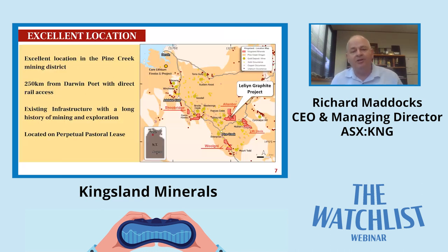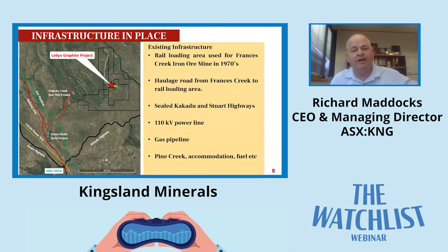Going back to our location, you can see where we are - we're in the Pine Creek district. Pine Creek has had a long history of gold mining over 130 or 140 years. We're about 30 or 40 kilometres from Pine Creek, a two and a half hour drive down from Darwin on sealed roads. We're close to the main north-south corridor into Darwin with sealed highways, high voltage power lines, gas pipelines, railway line, and service centres at Pine Creek and Katherine. It's a fantastic location to do business with great infrastructure and service providers.